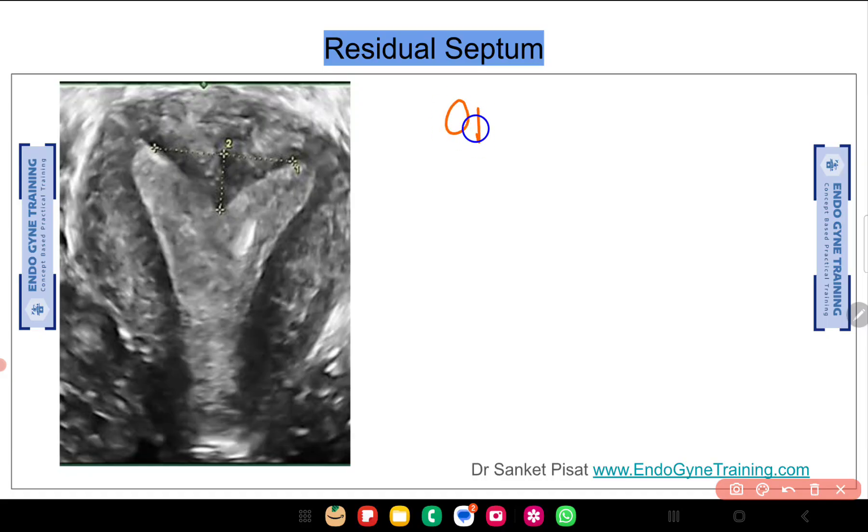Given the patient meets ASRM criteria, my unequivocal choice in this case of residual septum is to operate. Please let me know in the comments — whether you are in the group or watching on YouTube — what you think and what your management would be. Contrarian decisions are always welcome in our group, provided they are accompanied by a sensible clinical argument rather than just literature or reviews.